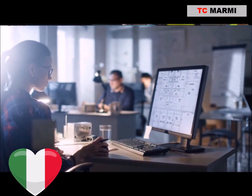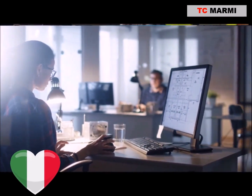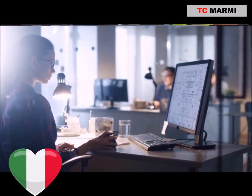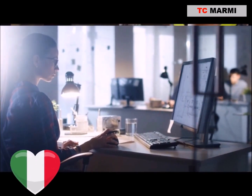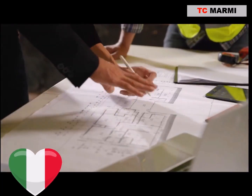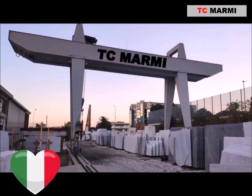Quality is another area where TC Marmee truly excels. Their marble is sourced from the finest quarries around the globe, ensuring not just stunning aesthetics but superior durability as well. When you work with TC Marmee, you know you're getting top-notch materials that stand the test of time. Your projects deserve nothing less.